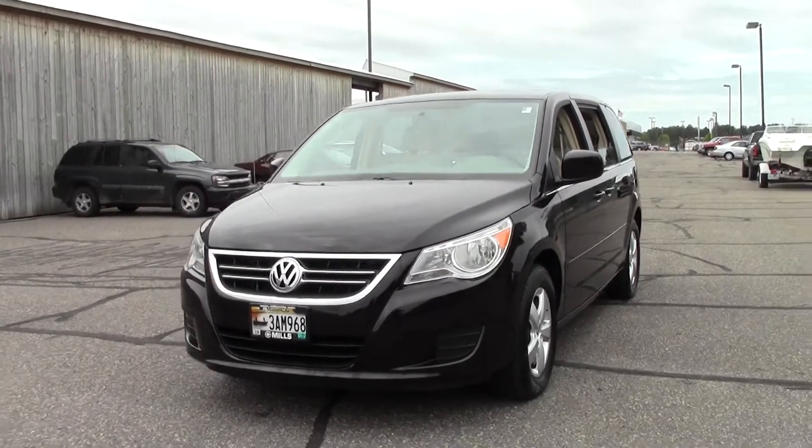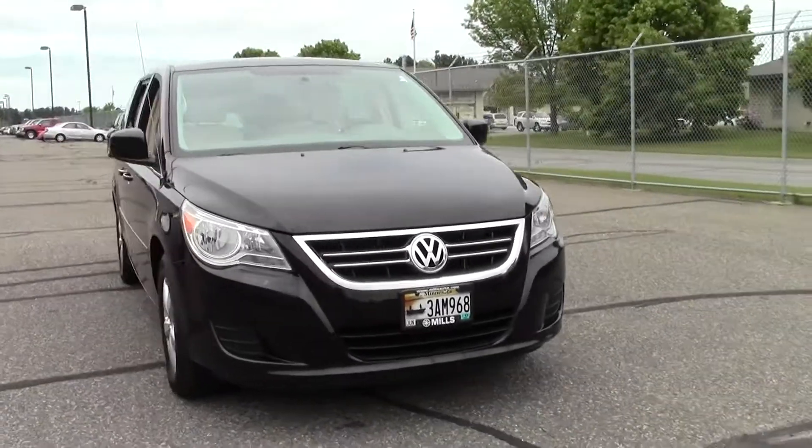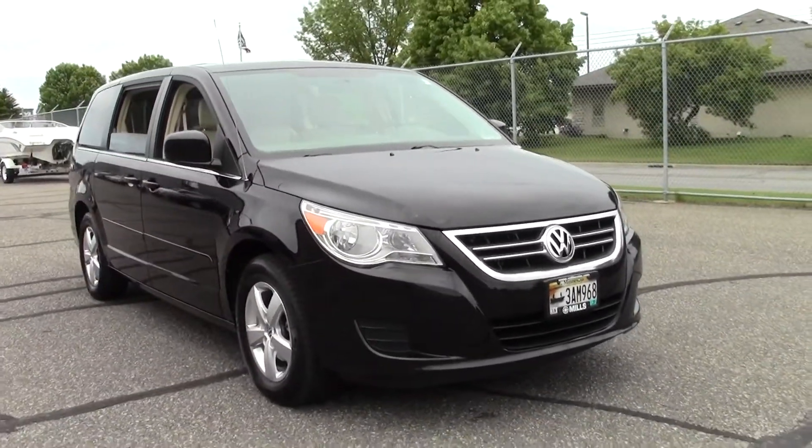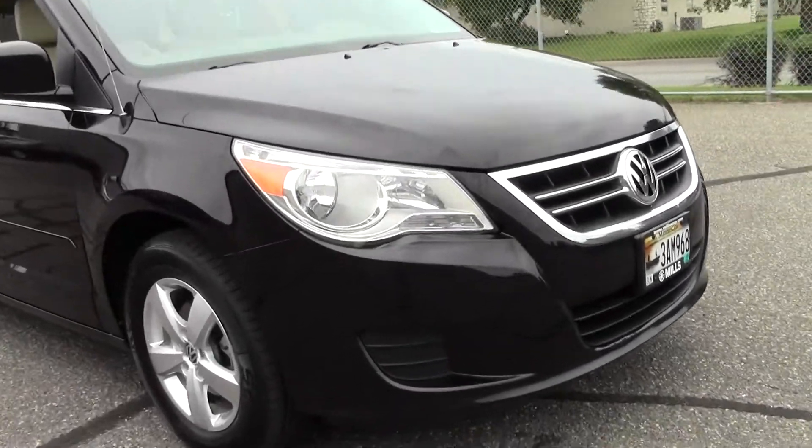Welcome to MillsAuto.com. You're looking at the 2010 Volkswagen Routan SE, 63,000 miles, 3.8 liter V6 rated at 23 mpg highway, 6-speed automatic, front wheel drive.